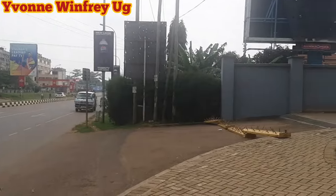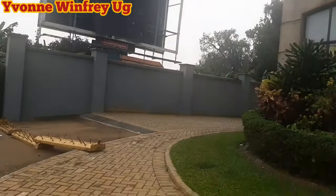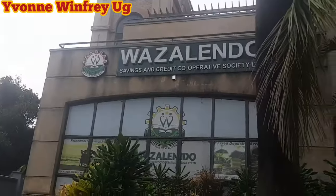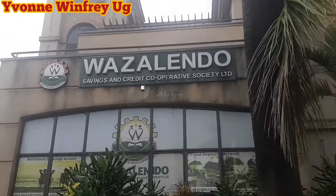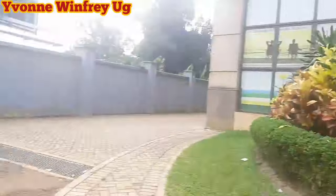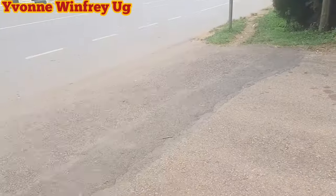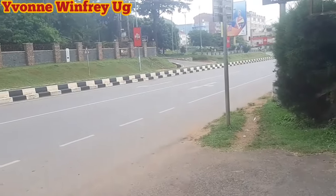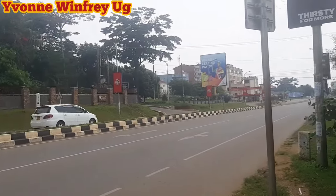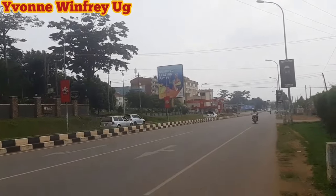Beautiful road. Entebbe is really beautiful. I know you've enjoyed this video, so please like and share it with anybody else. Tell me what you think about Entebbe or about this place that we've seen today. Also tell me any more places that you want to see in Entebbe. I think I'll be seeing you soon. Bye.